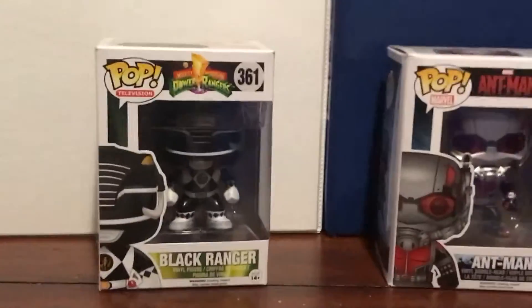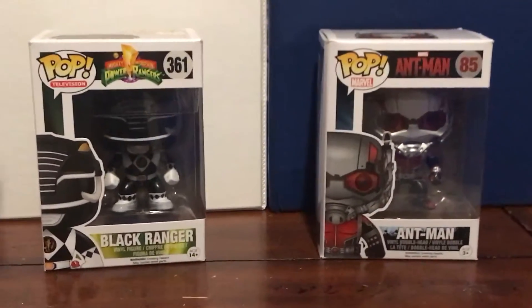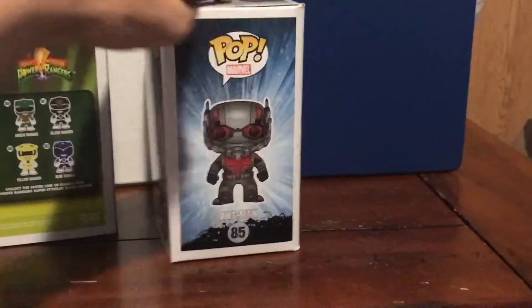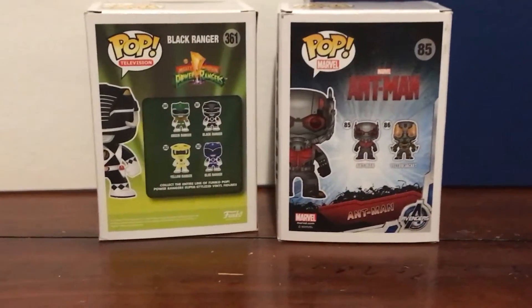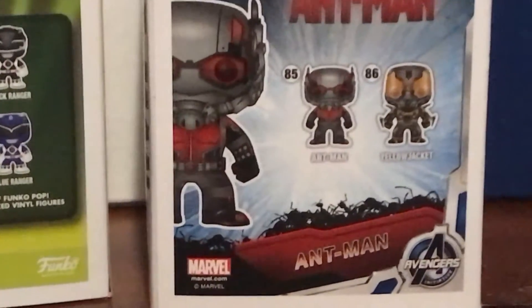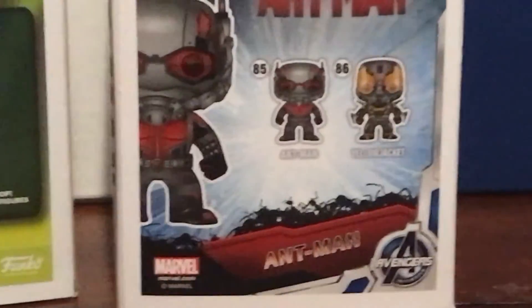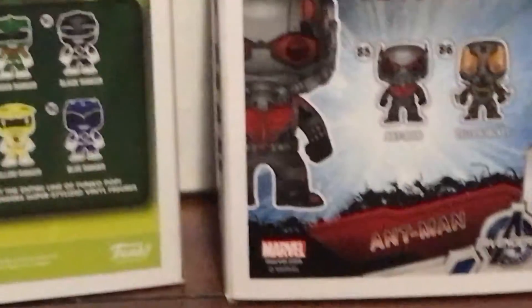Now let's turn them to the back side of the box. Here are some other Funko Pop figures of Mighty Morphin Power Rangers and the Ant-Man movie. That's my favorite villain — the Yellow Jacket. I can't wait to get that one.